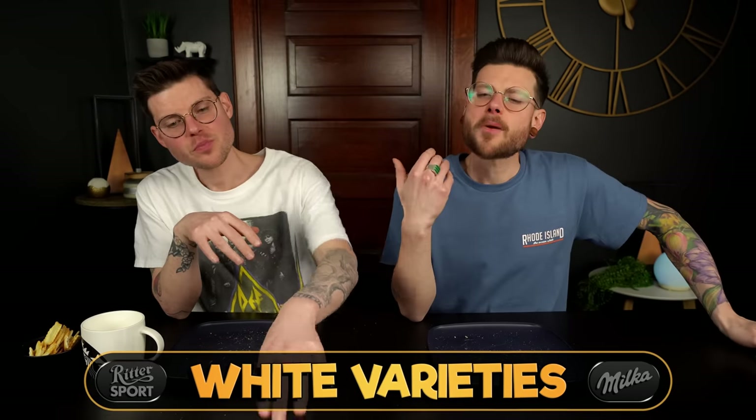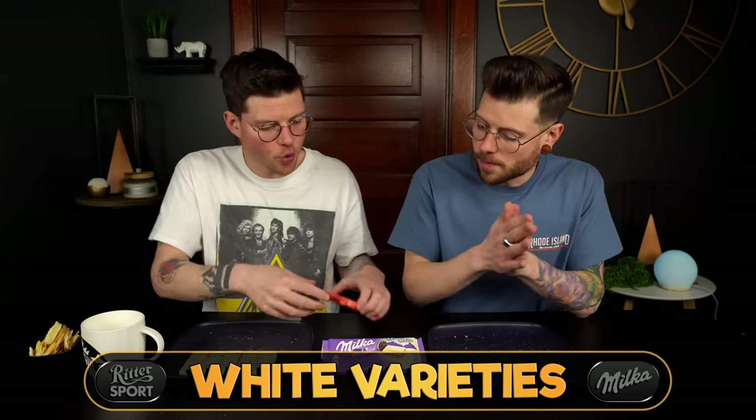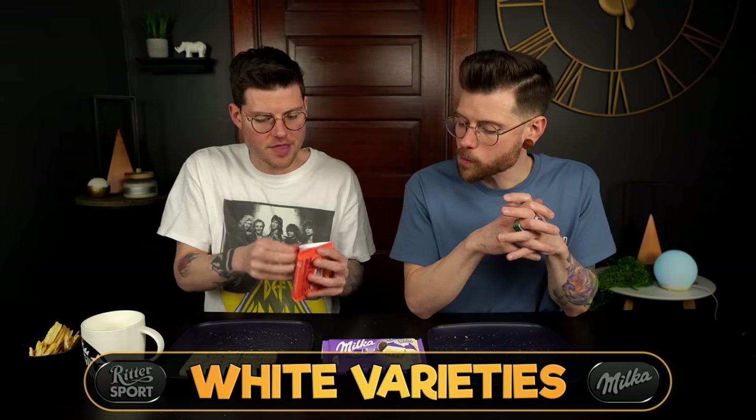Moving on to the next round: white chocolate varieties. White chocolate is one that neither brand has an extensive lineup in — it's not America, that's for sure. We brought in the white Oreo Milka and the white cinnamon crisp Ritter Sport. Both have white chocolate bases with some kind of crispy cookie-like element.